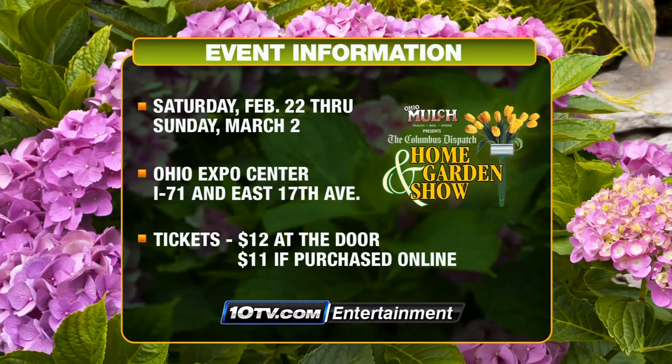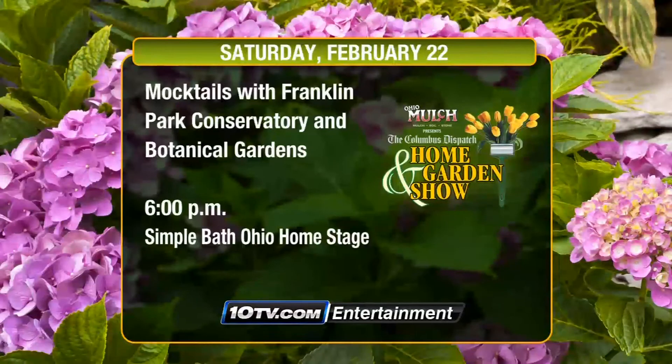You can visit the Columbus Dispatch Home and Garden Show beginning today at the Ohio Expo Center. Doors open at 10 a.m. Tickets are $12 at the door. And a big event to catch tonight at the Home and Garden Show: head to the Simple Bath Ohio home stage at 6 o'clock to learn how you can use simple syrups, fresh fruits, and mixers to create refreshing herb-based cocktails and mocktails.